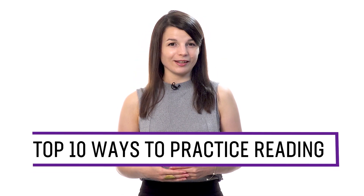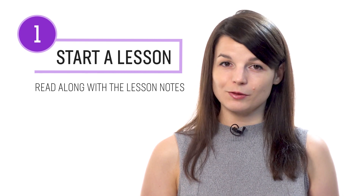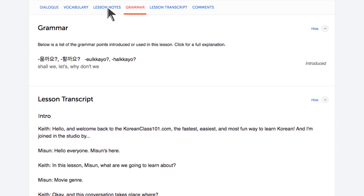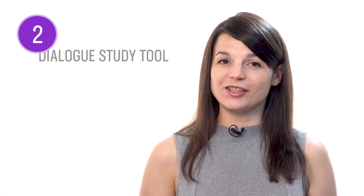Want to improve reading in your target language? In this guide, you'll discover the top 10 ways to practice reading with our lessons and learning program. Number one: start a lesson and read along with the lesson notes. With every lesson, you get bonus lesson notes that give you the lesson in writing — the dialogue, the vocabulary, and the grammar explanations. As you listen to a lesson, read along with the lesson notes. By listening and reading along, you hear how each word is pronounced and can easily keep up. Number two: read with the dialogue study tool, which gives you the line-by-line breakdown of a lesson's conversation.